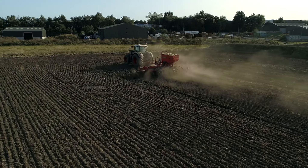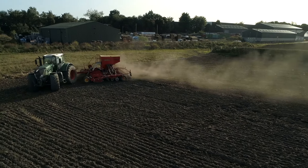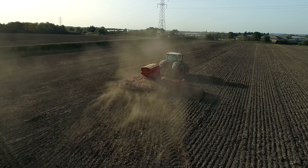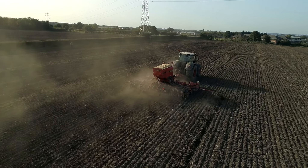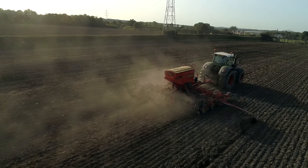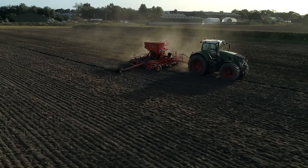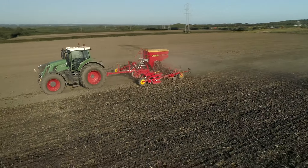And just a bit of footage of the drilling operation as well. This is sowing a spring crop straight into ploughing with the Väderstad Rapid and Fendt 930. It's got 900mm wide rear tyres on it for drilling - travelling superbly well, nice bit of dust, perfect conditions. This is in Lancashire heading towards the Wigan direction - some of their furthest away land. It had already been spread with compost and ploughed.